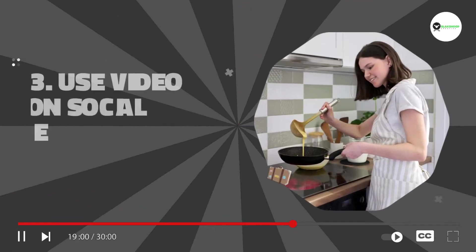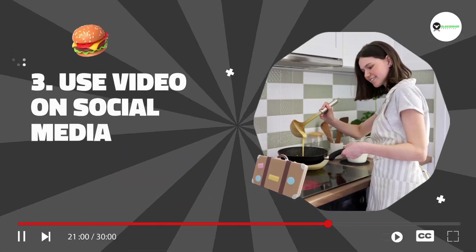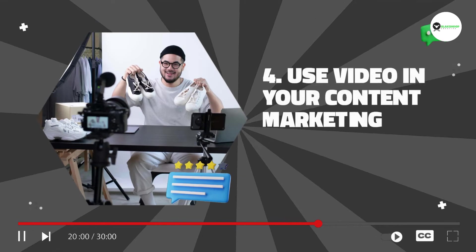3. Use video on social media. Social media is a great platform for promoting your videos. You can use video to drive traffic to your website or even promote your brand and increase awareness.